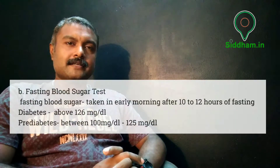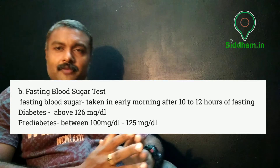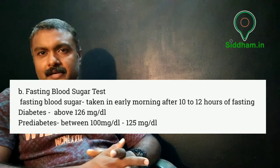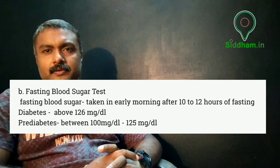Another blood test is the fasting blood sugar level, taken early in the morning after 10 to 12 hours of fasting. If the level is 126 mg/dL or above, the person is diabetic; any value above 100 and below 125 mg/dL indicates pre-diabetes.